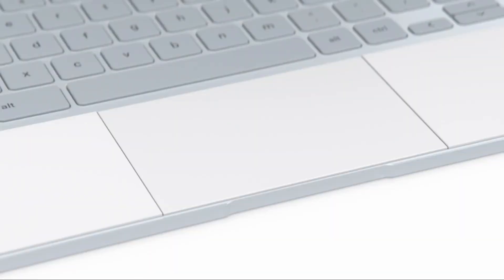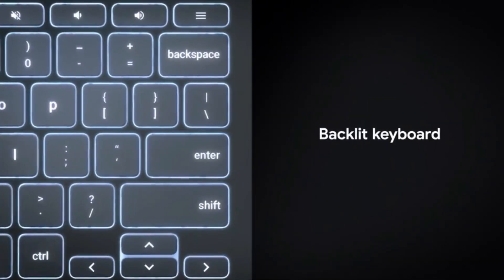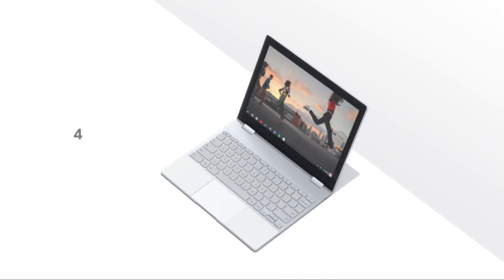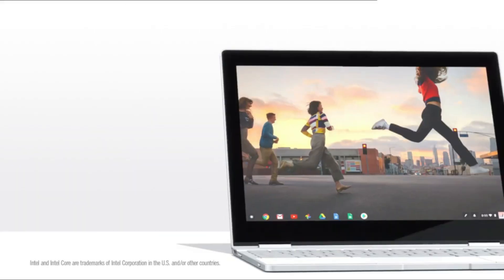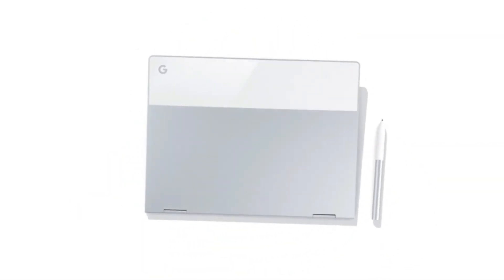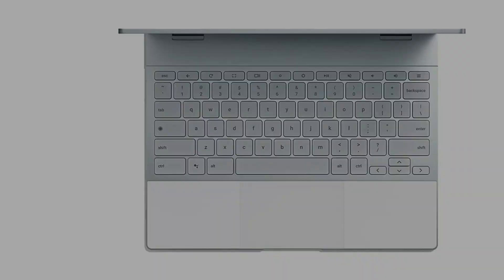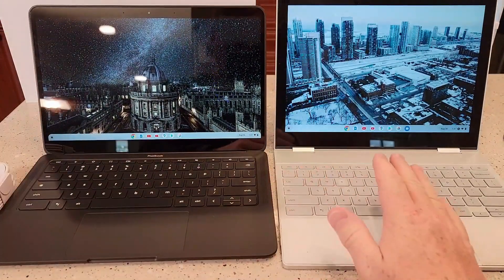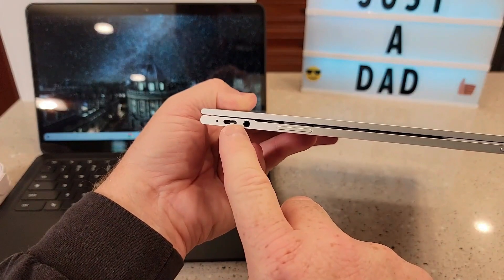It is one of the best models for programmers because it can be used as a tablet, laptop, tent, and in other modes. Apart from programming, you can use the tablet for Google apps, light browsing, checking emails, and viewing documents. The device weighs 2.4 pounds and comes with a monitor that rotates 360 degrees. You can also use the backlit keyboard at night. The model boots up very quickly, taking only six seconds, and the software updates automatically.